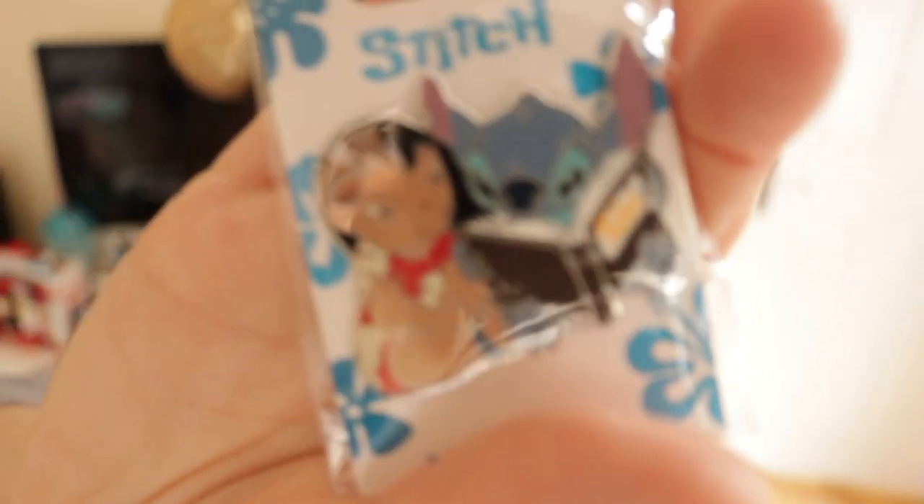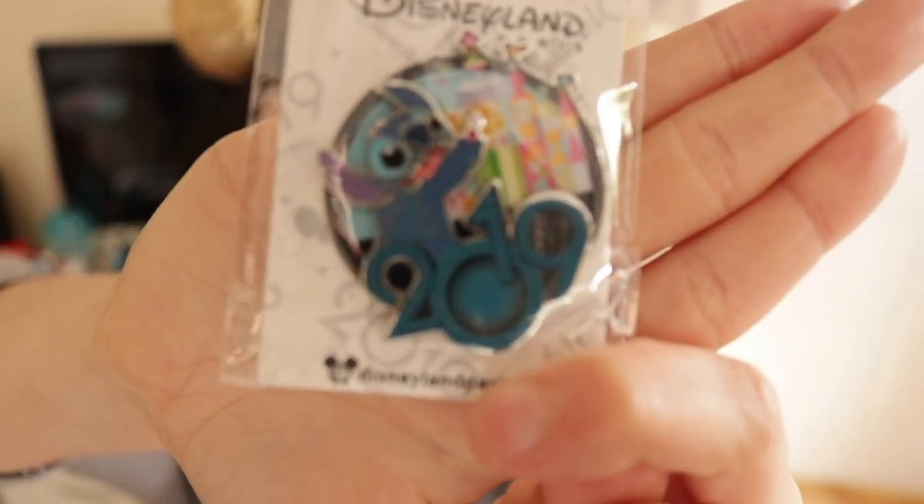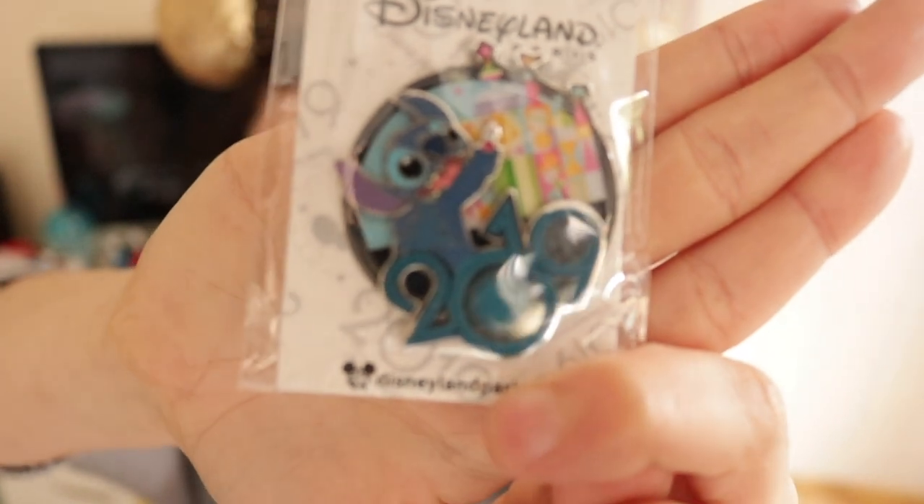I've become a bit of an avid Stitch pin collector. Unfortunately, the other Stitch pins they were announcing in February weren't available until the week after, so even though I was there at the beginning of February I couldn't pick those up. But I did get this really cute one of Lilo and Stitch reading a book and Stitch playing a guitar.